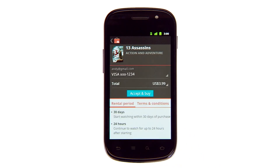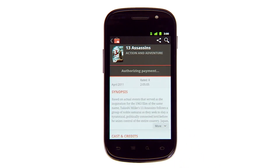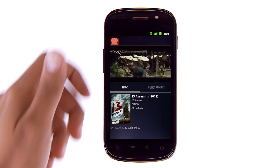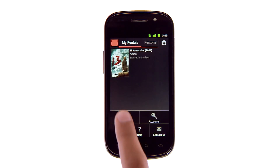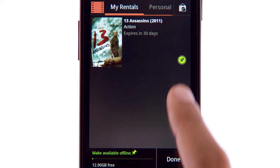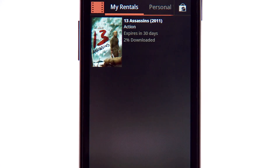Renting is simple, too. Make your selection and your movie is ready to watch. And you can make the movies you've rented available offline, so you can watch even when you don't have a data connection.